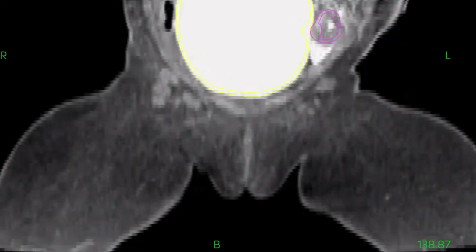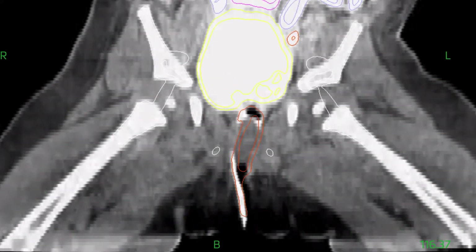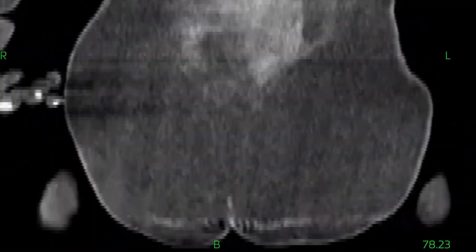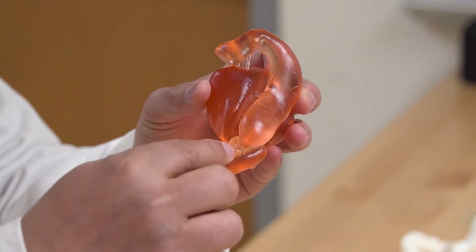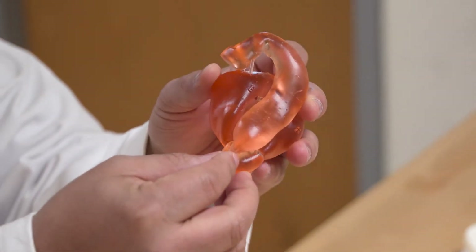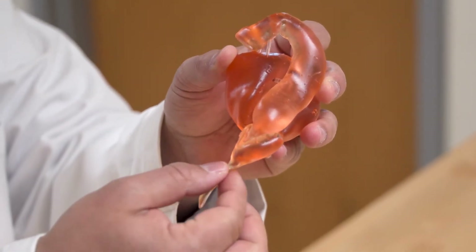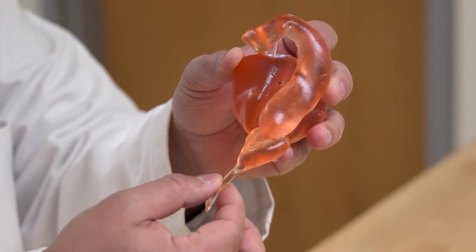What we would normally do with a CT scan or an x-ray — pull that up on a monitor and review it during an operation — we're actually doing that with the actual physical model. In certain cases it has actually helped us change the operation and operative plan because of that 3D model and through that 3D reconstruction.